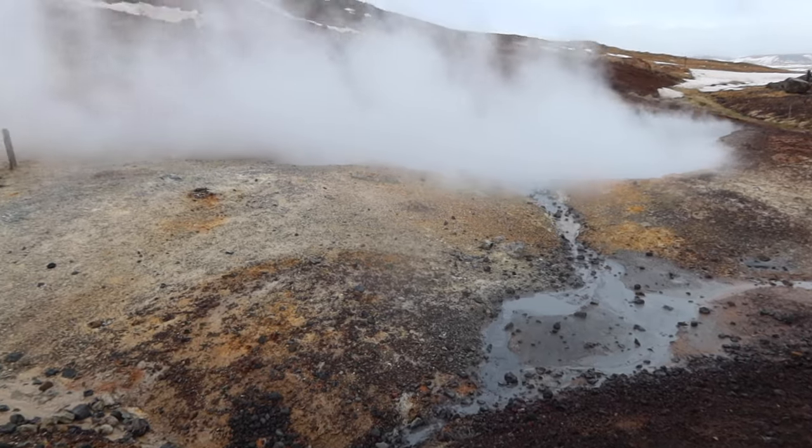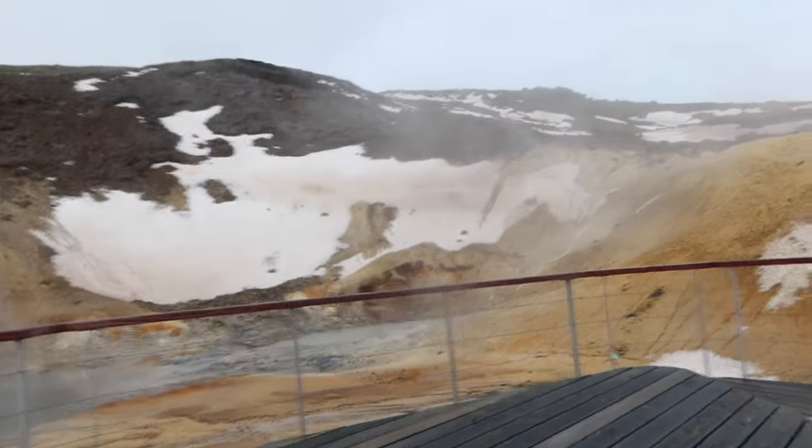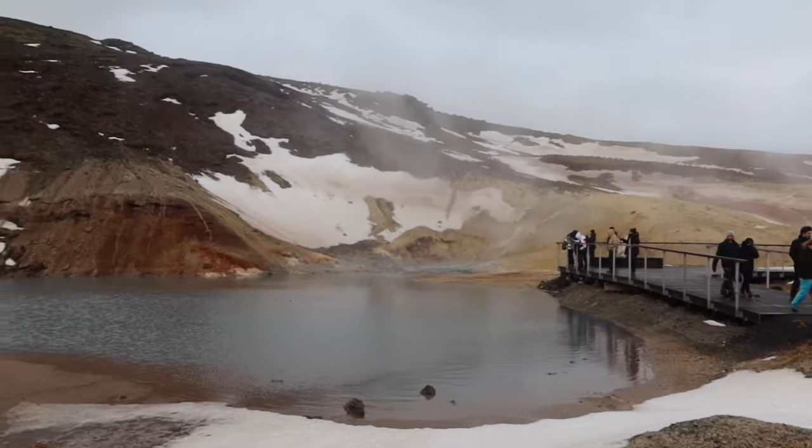The Reykjanes Peninsula has volcanoes, but that is not all it has. We are at the Seltún geothermal area where there are lots of geothermal waters. You can see it all bubbling away and it smells very eggy. A short but sweet little stop — there are so many of these geothermal areas in Iceland. They are really amazing, but it's just so casual how they are just off the side of the road.